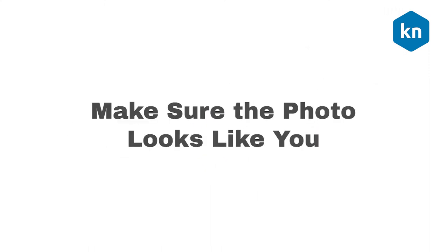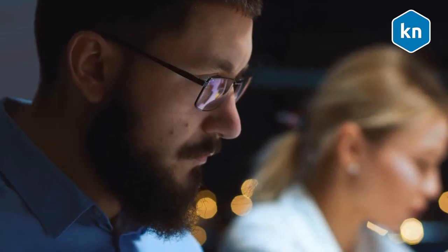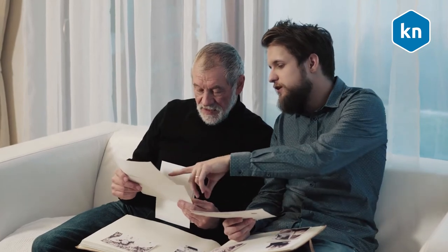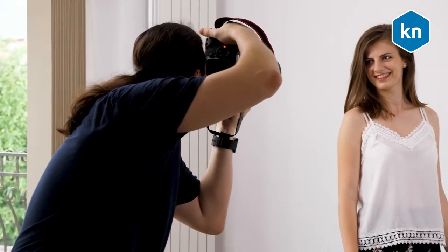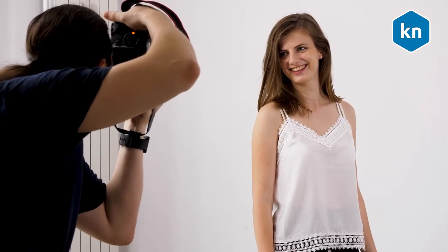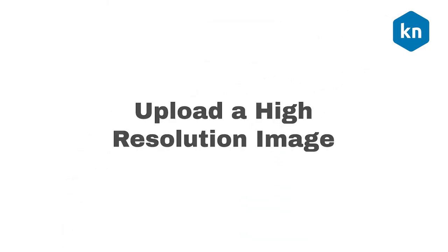Make sure the photo looks like you — this is a very important tip. Keep your profile photo updated so that it reflects what you look like at the moment. It should give people an idea of what you would look like if they met you tomorrow. Do not use a picture that was taken 10 years ago. If you do change your appearance drastically, consider taking a fresh picture to keep connections in the loop.